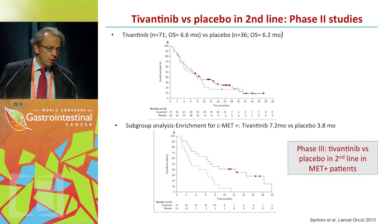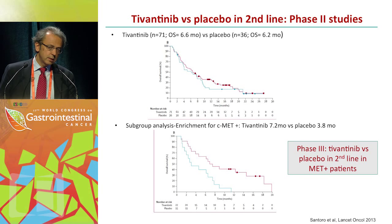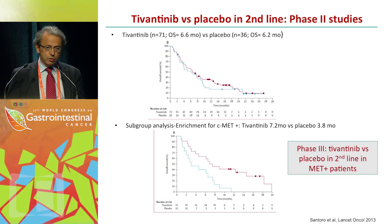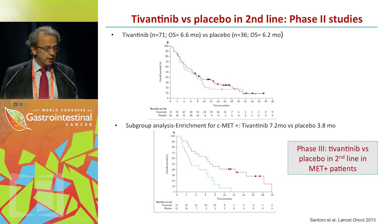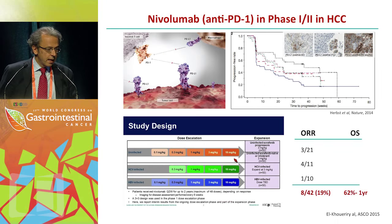A study now in phase 3 using enrichment: the tivantinib versus placebo trial in second line phase 2 showed median survival of 6.6 months for tivantinib and 6.2 months for placebo — no differences overall. However, post-hoc subgroup analysis in MET-positive patients showed tivantinib 7.2 months versus placebo 3.8 months. Based on this, the authors moved to a phase 3 trial comparing tivantinib versus placebo in MET-positive patients.